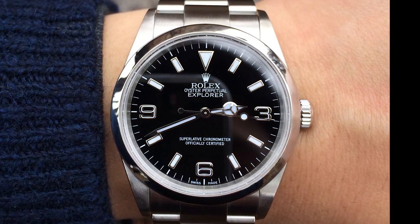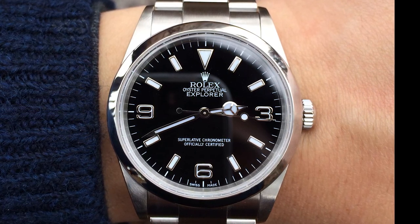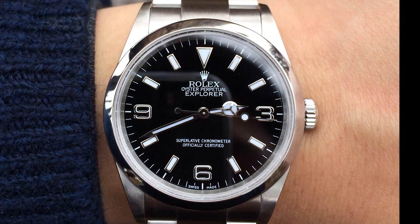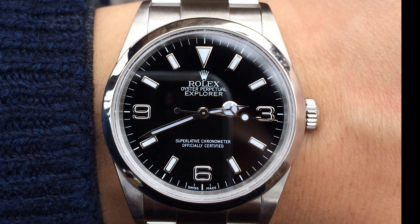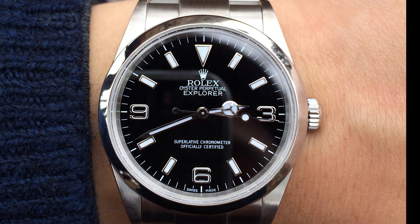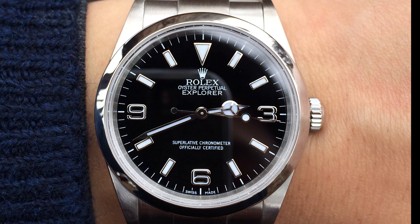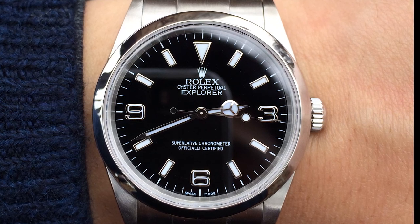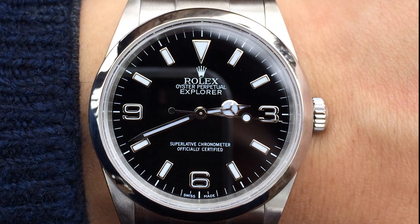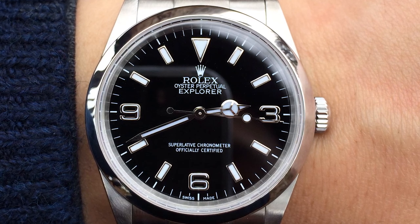The first positive: it has all the hallmarks of a Rolex sports watch except it doesn't have the cyclops for a date because it has no date. You have the Mercedes hands which are so beautiful and distinct, a gloss dial — it looks like a GMT or a Sub in so many ways — but you're going to get it for probably three to four thousand dollars less than either of those pieces, and you can still find these in an AD's case.